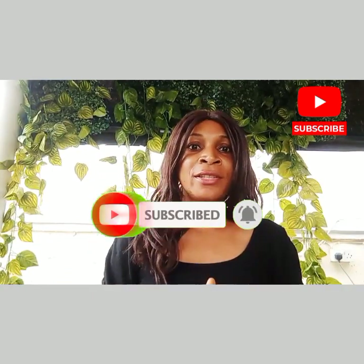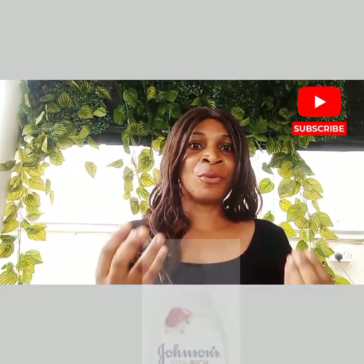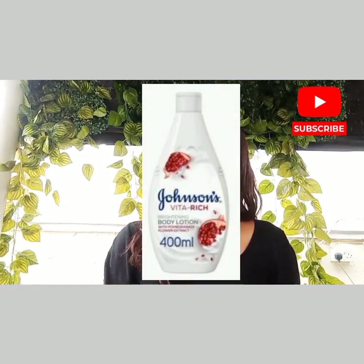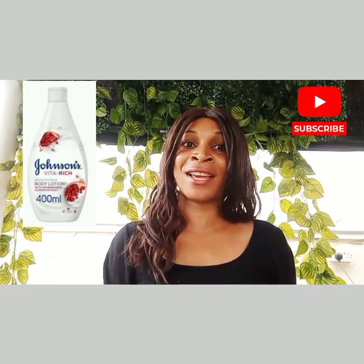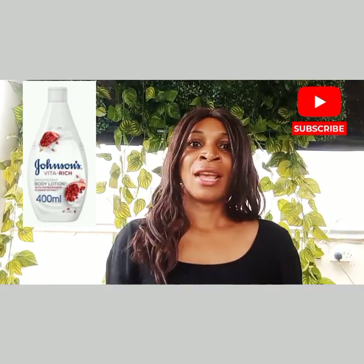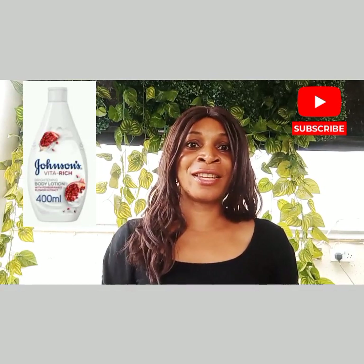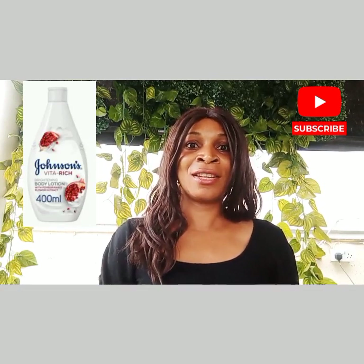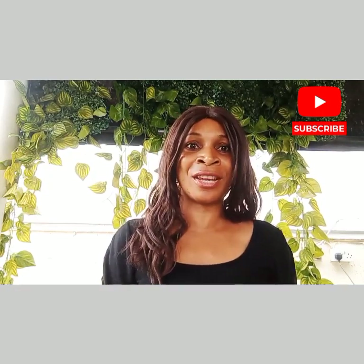The fifth on my list is the Johnson's Vital Rich Brightening Body Wash. For beautifully scented, healthy-looking skin that feels comfortable all day, use Johnson's Vital Rich Brightening Body Wash. It contains pomegranate extract and vitamin C, glycerine, and pomegranate acid, which can help to brighten and even out the skin tone, while also nourishing and moisturizing the skin all day.